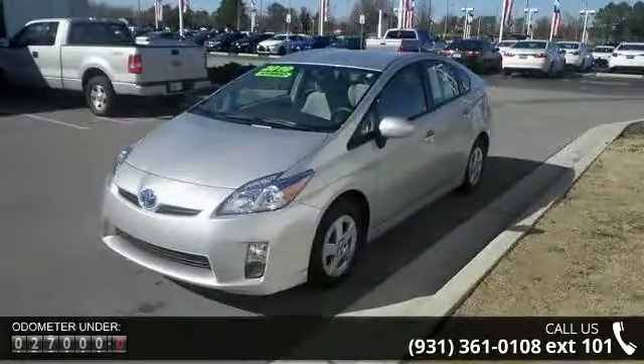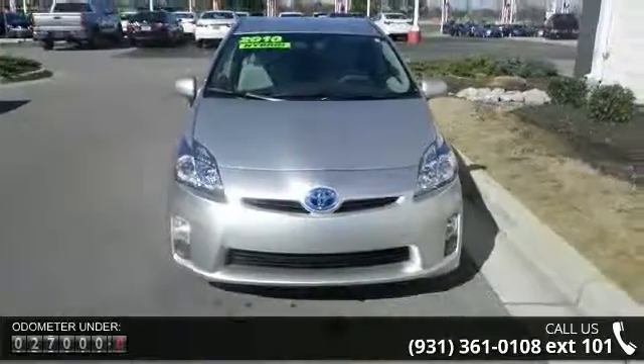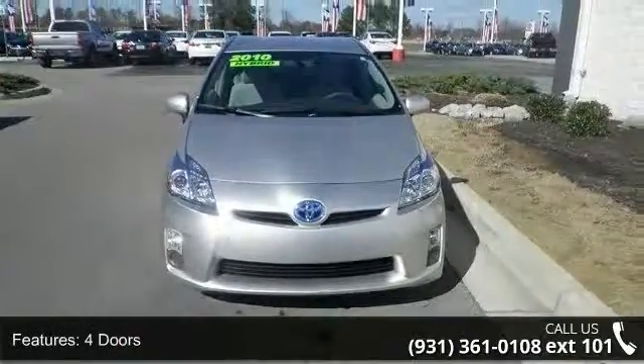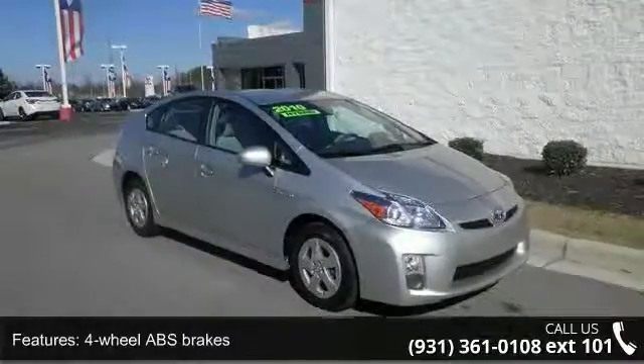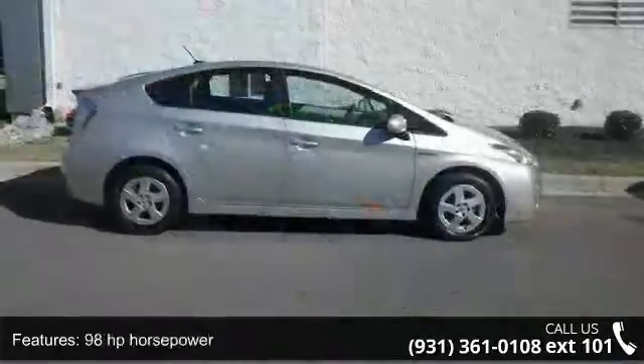Air conditioning with climate control, audio controls on steering wheel, clock, in-dash CVT transmission, electric motor with 80 horsepower, external temperature display, and front seat type: bucket.